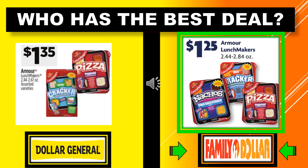Who has the best deal here? We've got the Armor Lunchmakers. Dollar General has them for $1.35, and Family Dollar has the same exact product for $1.25. It's pretty much an equal price, but because Family Dollar is $0.10 cheaper, they get the best deal for that particular product.